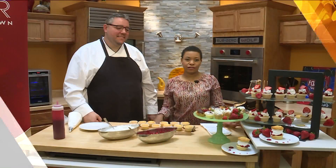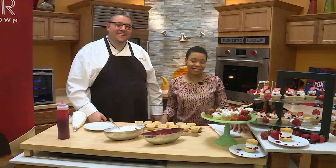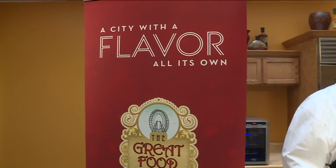We have so many things to look forward to for tomorrow, including National Strawberry Shortcake Day. That's why we have Executive Pastry Chef David Lauper here from River City Casino and Hotel. You have a couple of tips for us, and you shared your strawberry shortcake recipe with us. We are very fortunate. Thank you so much.